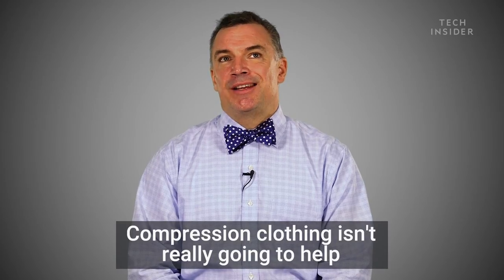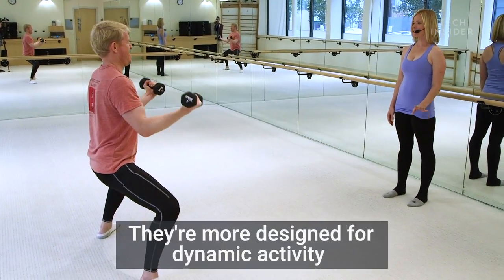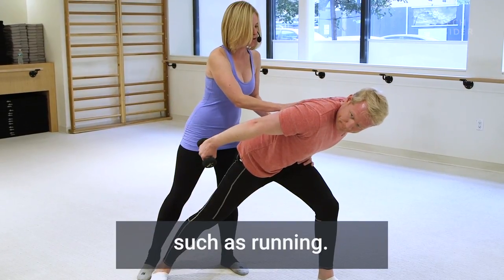Compression clothing isn't really going to help with more static exercises like lifting weights. They're more designed for dynamic activities such as running and impact activities.